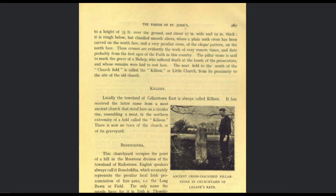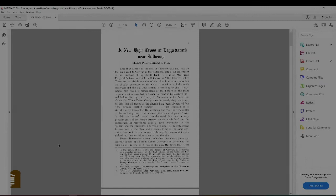'The next field to the south of the Church Field is called the Killeen, or Little Church, from its proximity to the site of the old church.' And you see there's also a photograph of, I guess, him or someone in the field with the stone, and you can distinctly see the cross on it. You saw it in the video — it's not really that visible anymore. And I don't know how you would see a cross in the Czech key pattern. It just looks like a checkered pattern to me. Well, I'm not an expert on crosses, so who am I to judge?